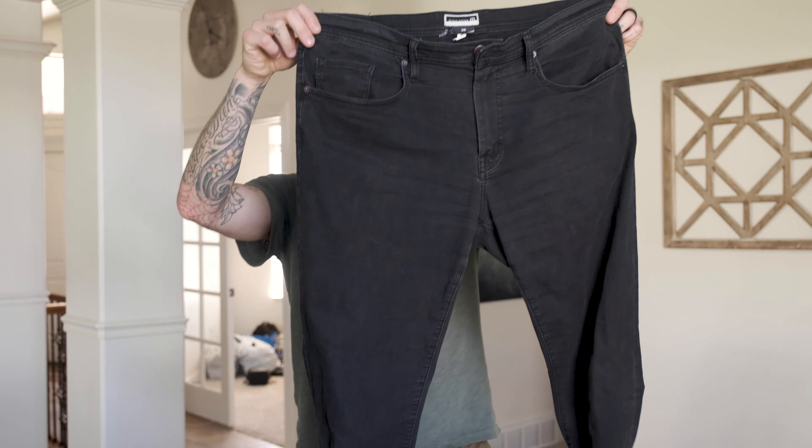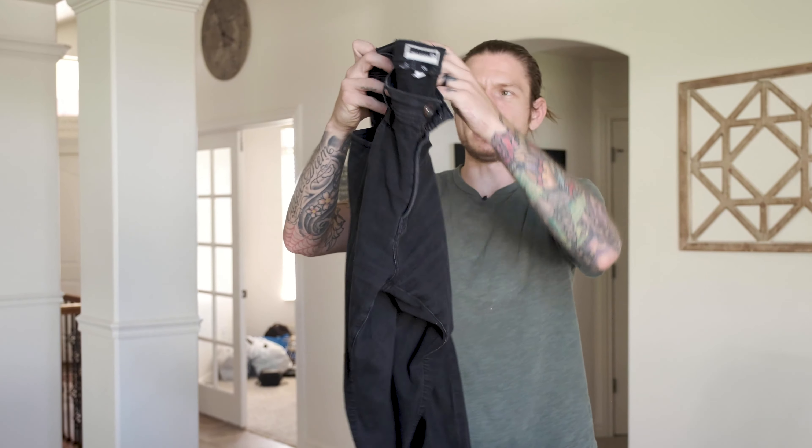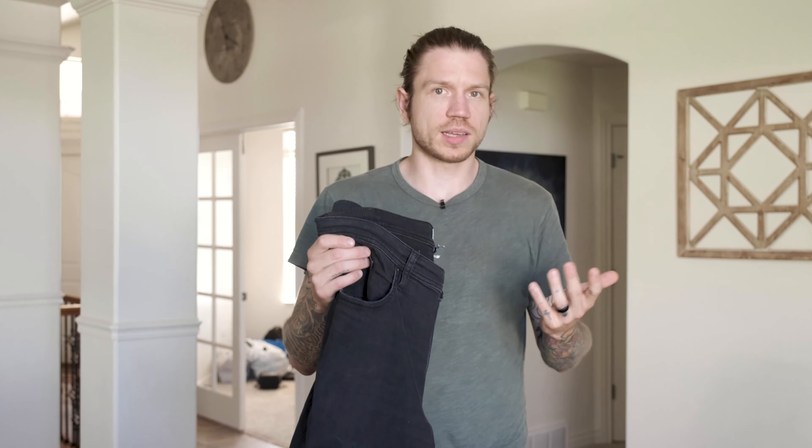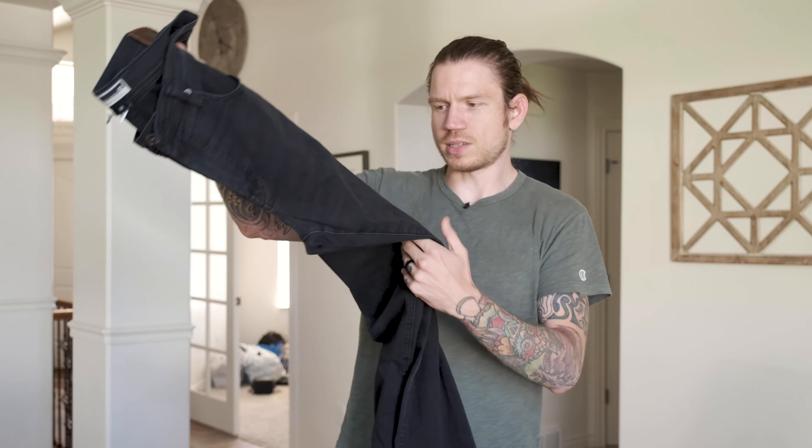First things first, Travis Matthew jeans. I've never found jeans by Travis Matthew, but if you don't know about this brand, it's just a golf brand. They do make several other pieces of clothing, but for the most part you're going to find polos, golf shorts, things like that. These pants actually sell pretty regularly for around $30 to $40. So that's a nice little sale there.